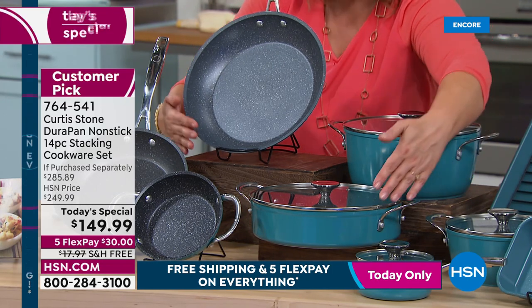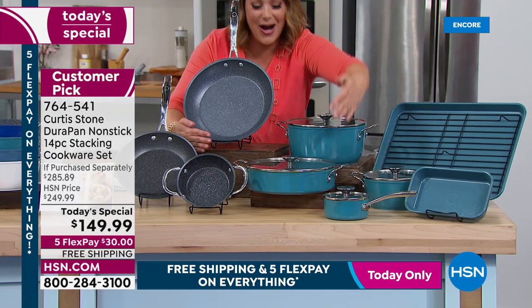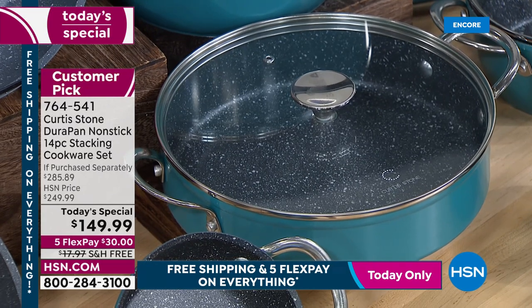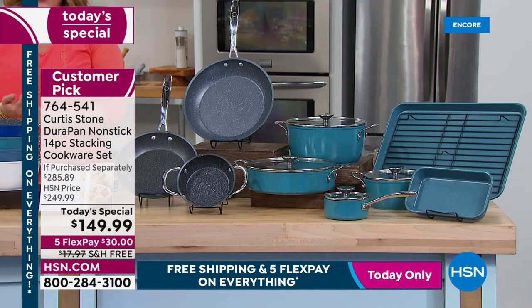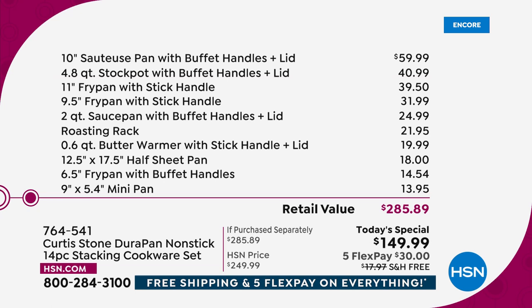Just those three pieces — the 11-inch fry pan, 10-inch sauteuse with lid, and 4.8-quart stock pot — have a value of $140. That means you're getting the other nine pieces for just nine dollars and change. It's like the price of the today's special gets you three great pieces, and you're getting nine more for practically nothing.